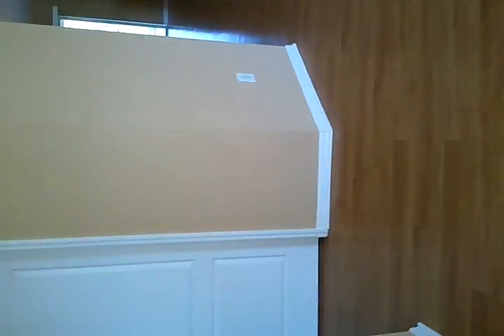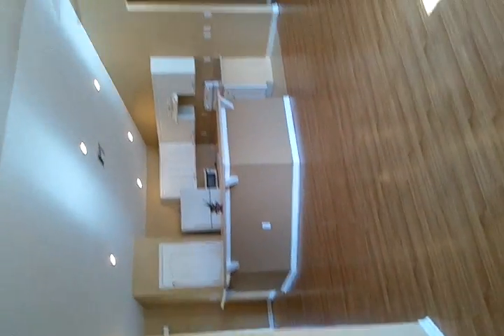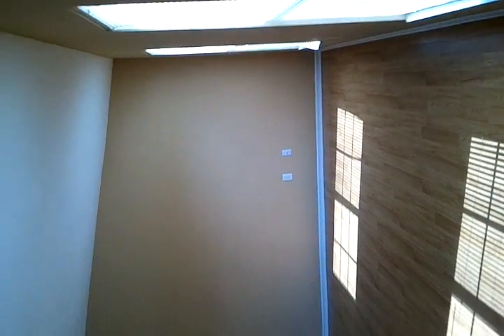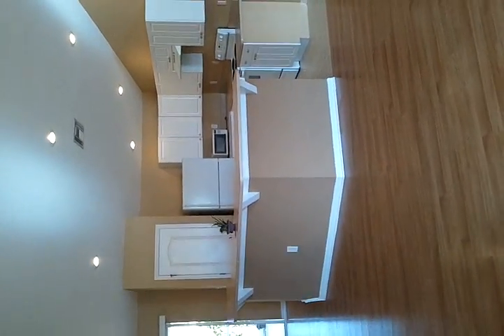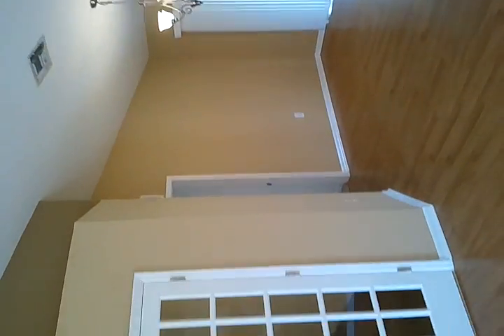Coming in, you can see that there's a very large kitchen and living room area. It is immaculately painted, upgraded ceiling fan, wood floors, big kitchen area into the dining area that goes out to the Lanai.